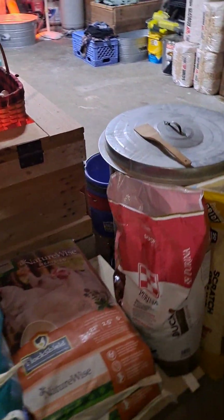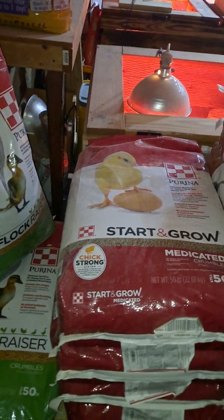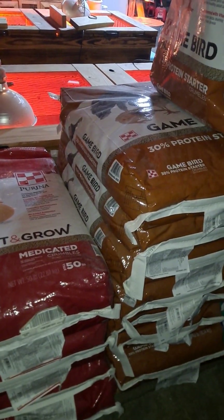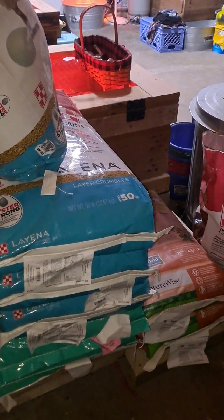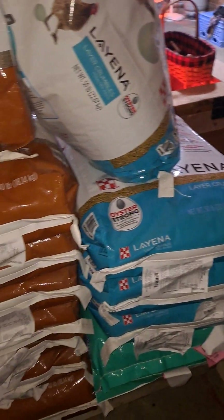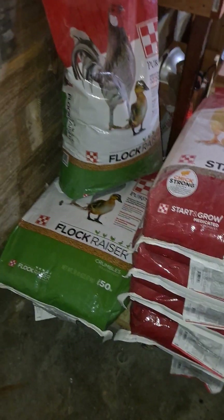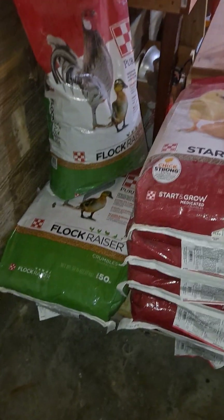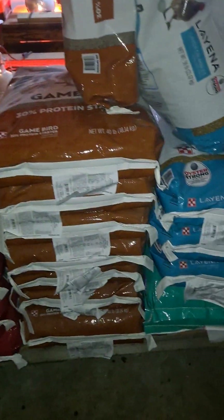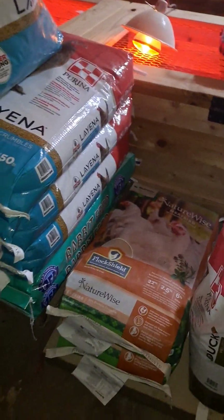If you're getting into chickens, ducks, turkeys, quail, rabbits — whatever it is — check your feed stores, see what they have, and do your research. Find out what you like and don't like, but go with something close to you that you can easily get your hands on. There are times of year when it's harder to get feeds — there are shortages in the spring when a lot of people are buying baby chicks. So choose wisely, do your research, look at reviews, and see what's going to work best for you and your flock.